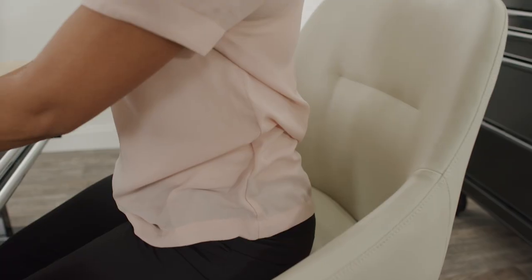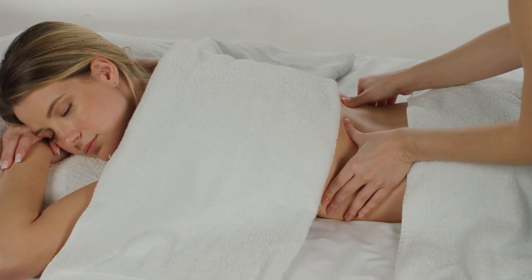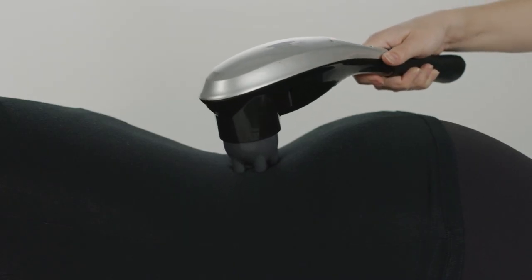Standing or sitting all day can lead to annoying back strain and discomfort. Don't wait to get relief. What if you could get instant lumbar support, calming heat and soothing vibrating massage any time of the day?